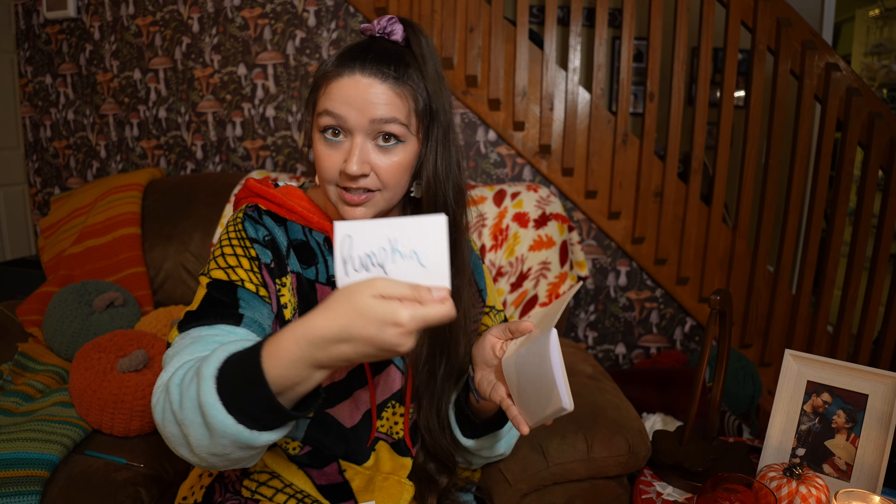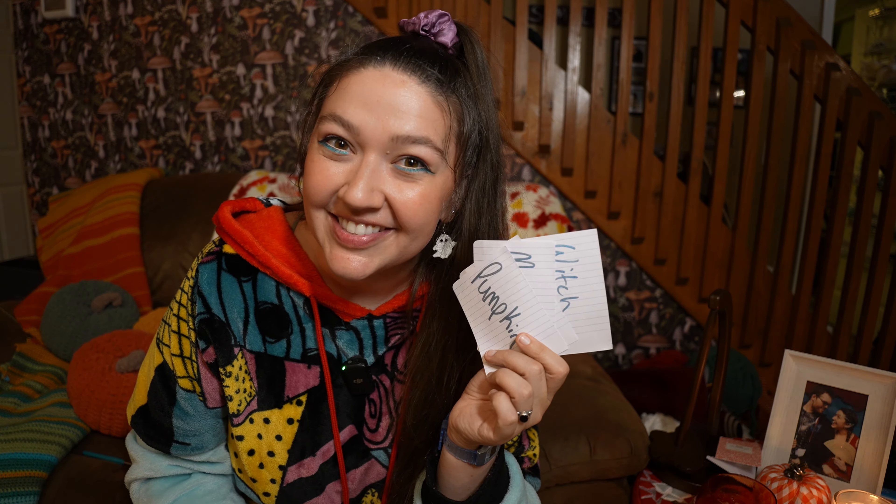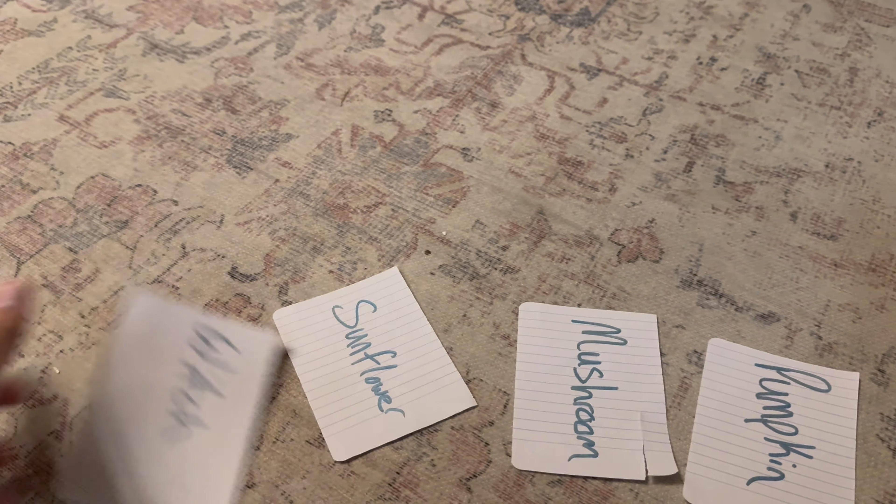I'm going to take these four pieces of paper with the four different costume ideas on them and we're going to see which one Tilly chooses. Hey baby girl, do you want to pick out your Halloween costume? We've got a pumpkin, a mushroom, a sunflower, and a witch.